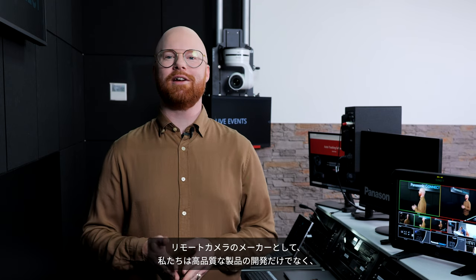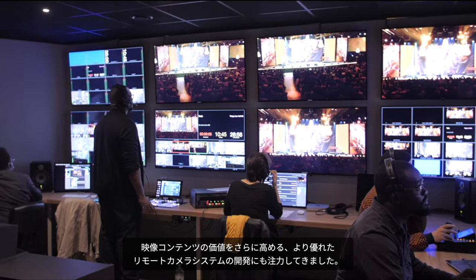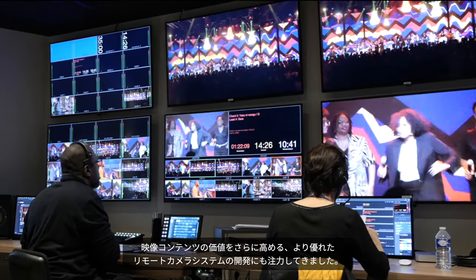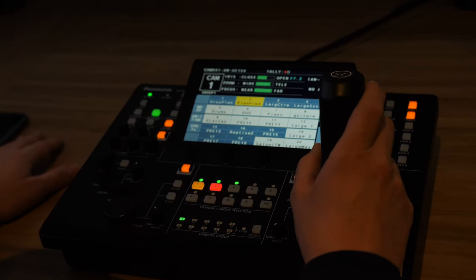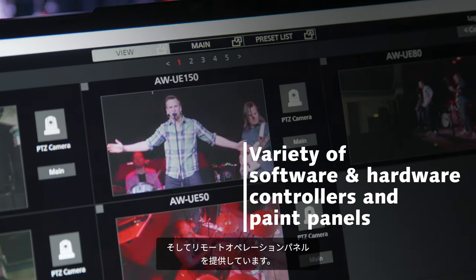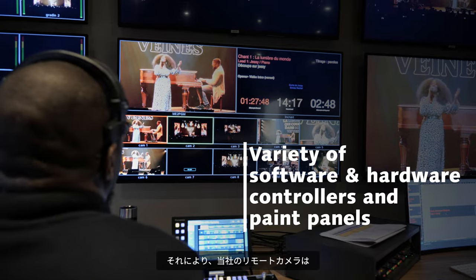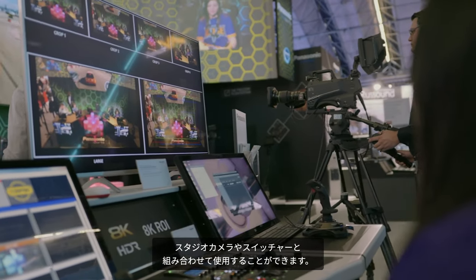As the PTZ architects, as well as building high quality products, we have also been focused on developing a complete PTZ ecosystem to further increase the production value of live video content. First of all, we offer a variety of software and hardware controllers and paint panels, so the PTZs can easily be used in conjunction with studio cameras and switchers.